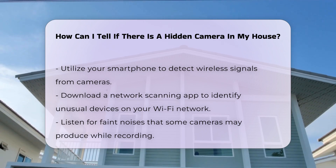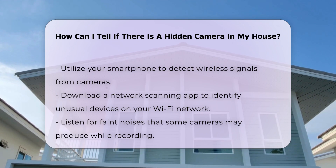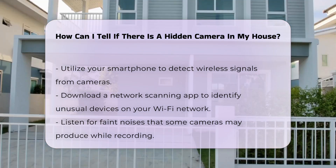Perform a physical sweep of your home. Move furniture and inspect areas that are typically overlooked. Cameras can be placed in unexpected locations.